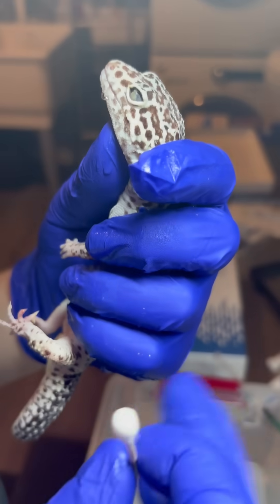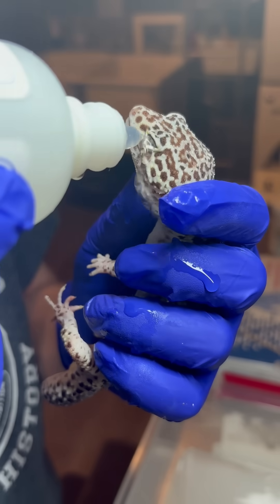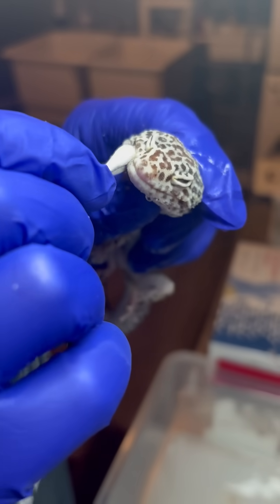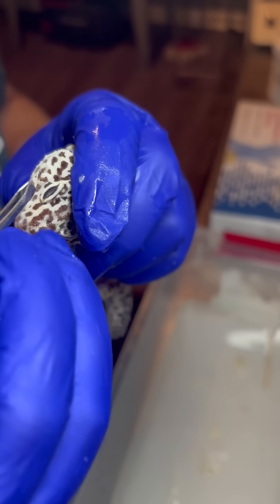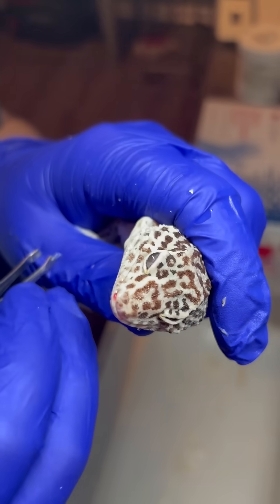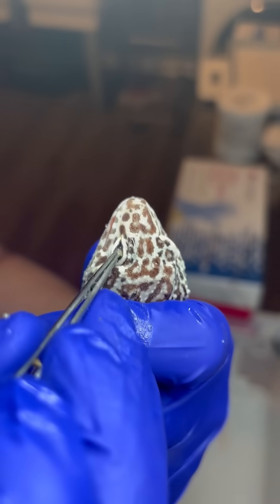Heron's owner was diligent in giving him vet care, but the first vet misdiagnosed him. After several appointments with that vet and no improvement, his owner saw a second vet. This vet was able to correctly diagnose Heron, but they did not stress the importance of finding a multivitamin with preformed vitamin A. So his owner unfortunately started using one with beta-carotene, which didn't help.